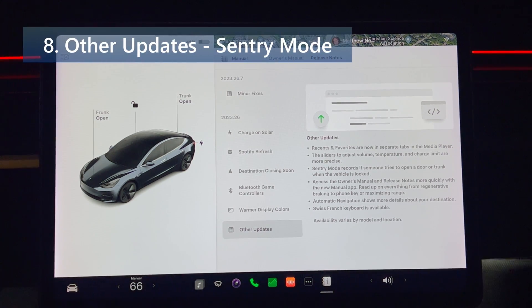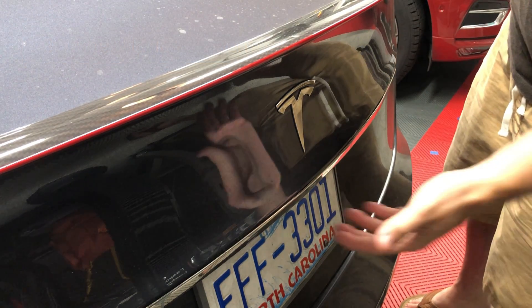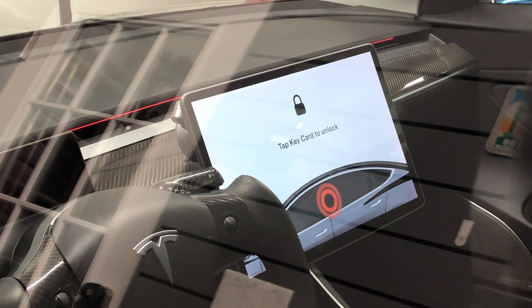Sentry mode now records if someone tries to open a door or trunk when the vehicle is locked. Here I'll show an example of me lifting on the rear hatch. Going over to the front screen, you can see that it's now recording.